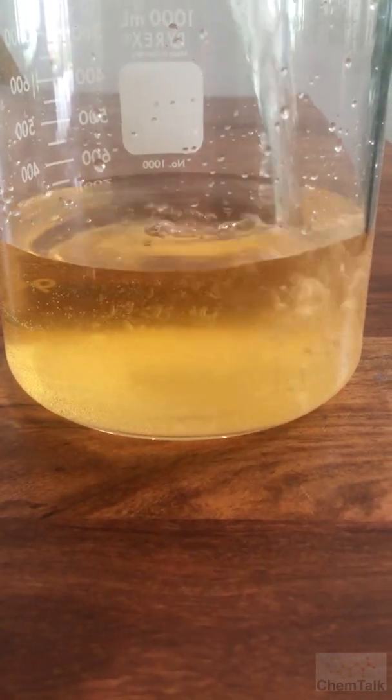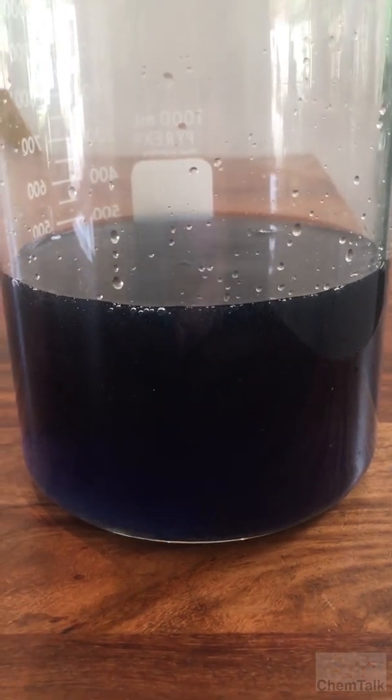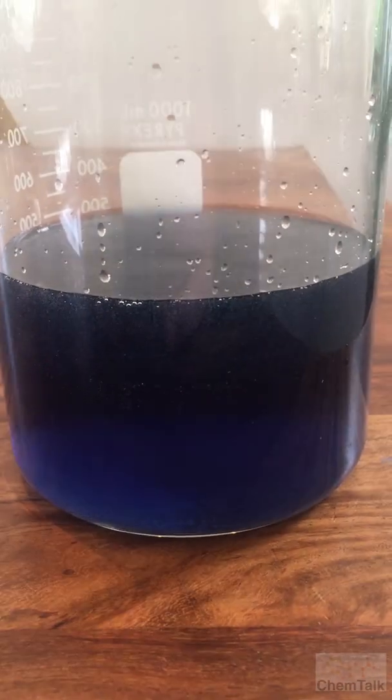This is the Briggs-Rauscher reaction, the coolest chemistry demonstration on the planet. My daughter is watching this and will help out with the commentary.